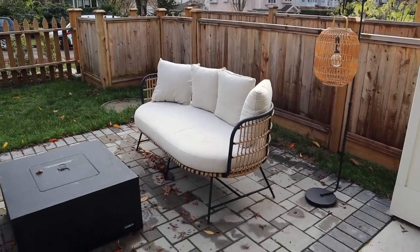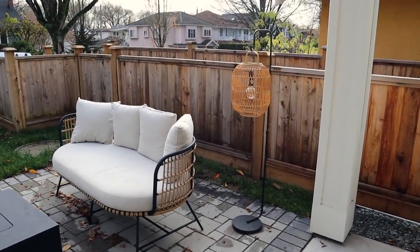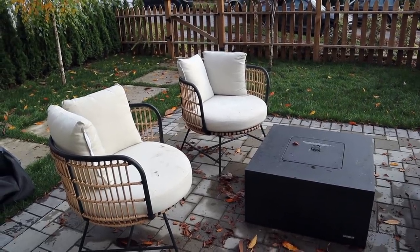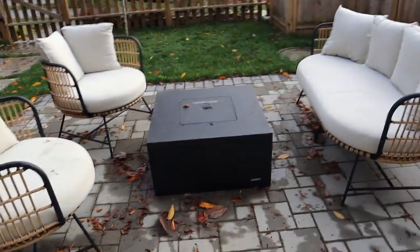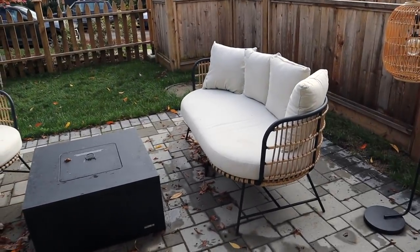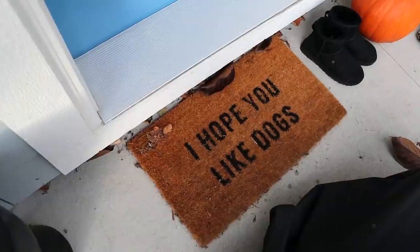I'll quickly show you our outdoor furniture. These are also from Article, as is that really cute little lantern. We spent so much time out here in the summer. We've got a little fire pit. This furniture is actually made for the outdoors, which is amazing - you can wash all of the cushion covers.